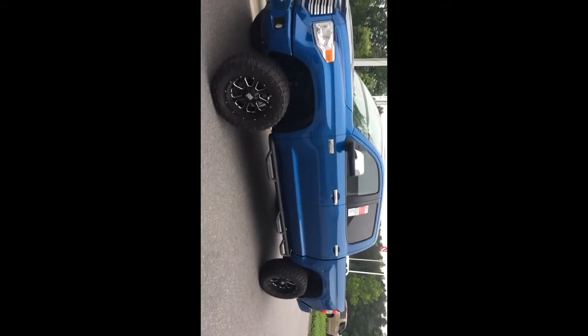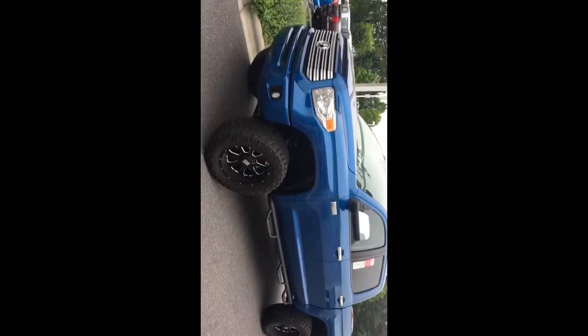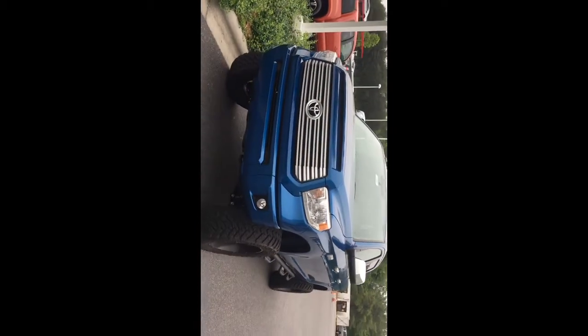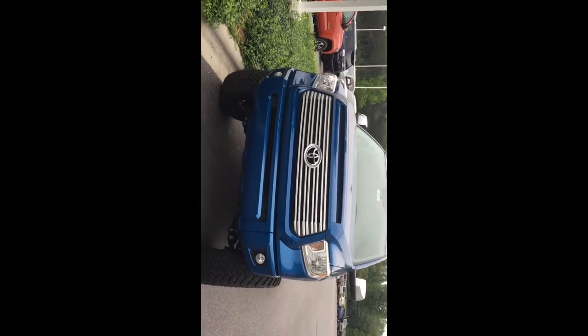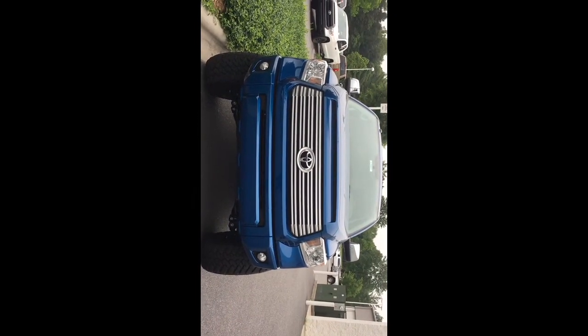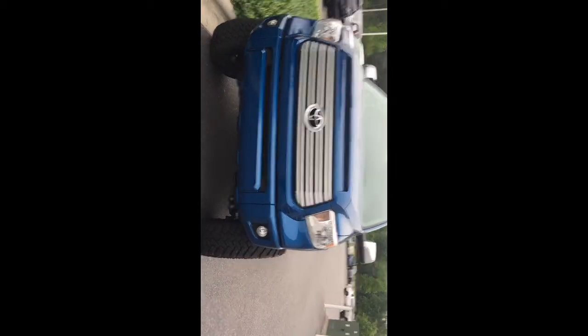All this equipment was dealer installed. As you can tell, this is a really nice truck. We can do this to your truck if you've already got one, or if you want to purchase one and have it financed in, we can do that. See more like this one at HickoryToyota.com.